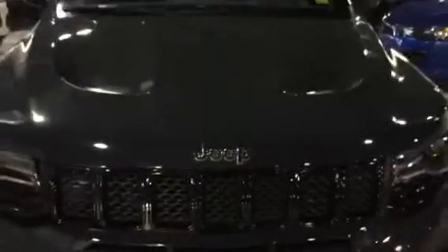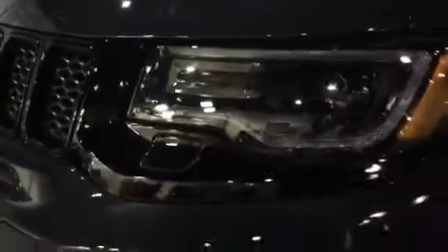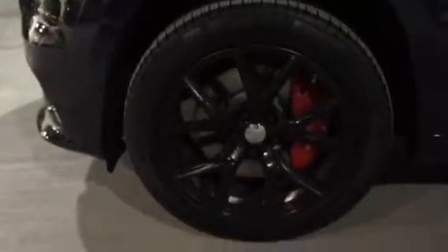Looking at the front of it, you do have your aggressive hood as well as your Lexan material headlights with your LEDs wrapping around it. You've got your park assist in the front as well as the rear, coming up to your 20 inch Pirellis with the blacked out SRT exclusive rims with the Brembo brakes.